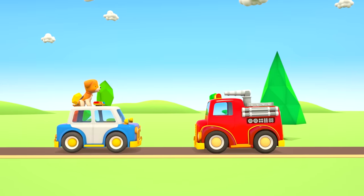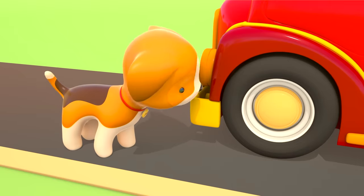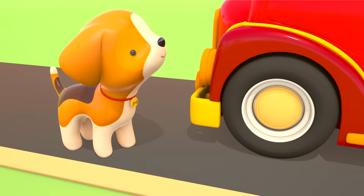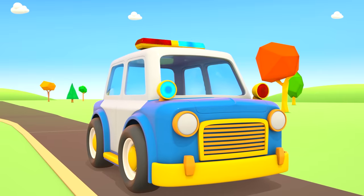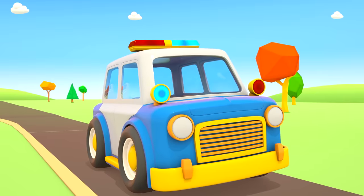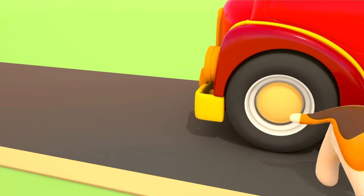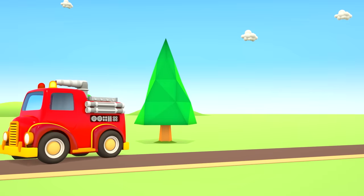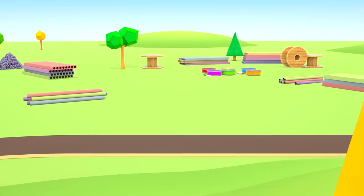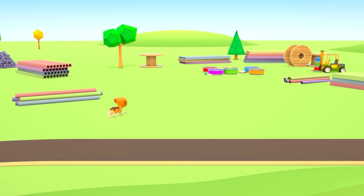And here's the fire engine. Hello, fire engine! Fire engine, this puppy is lost and we're looking for his kennel — you don't happen to know where it is, do you? Over there, said the fire engine, pointing. Thank you, let's go! The police car and puppy have arrived at the building site.